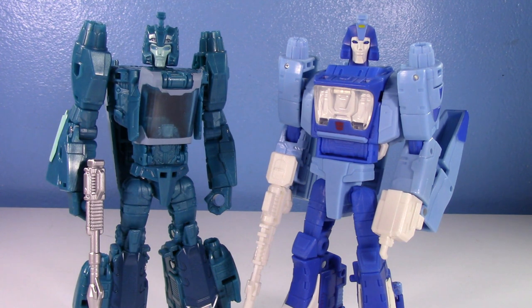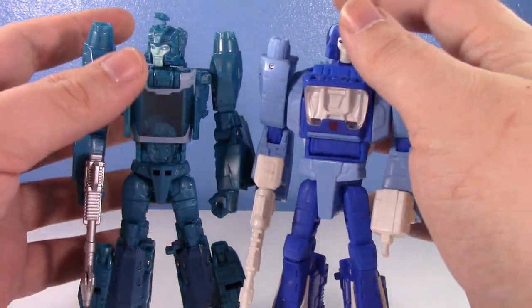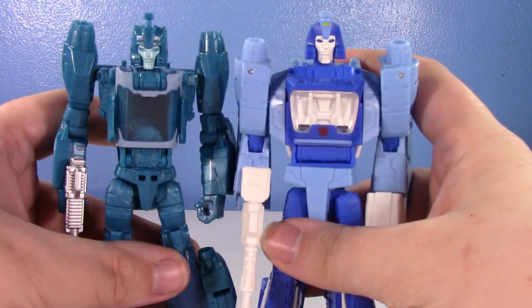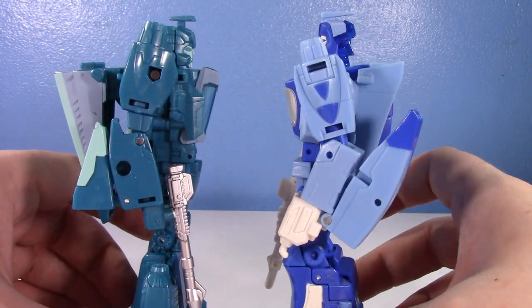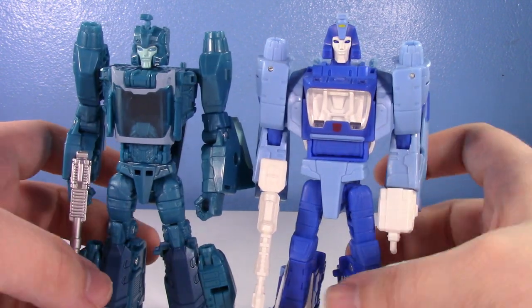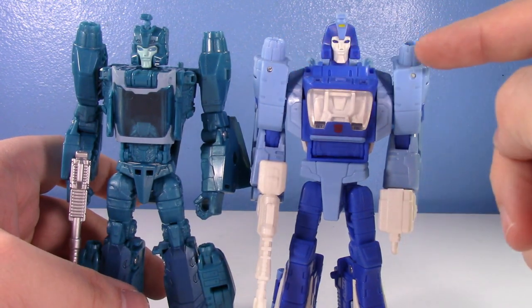What we have here are two not-perfect Blur toys. Blur has yet to have the perfect toy, and perhaps the best toy would be the amalgamation of the two. We'll come to my conclusion at the end. Titan's Return on the left is a deluxe, Studio Series 86 is also a deluxe — the Studio Series is just a little bigger. The Studio Series is definitely trying its best to be as accurate to the movie as possible.